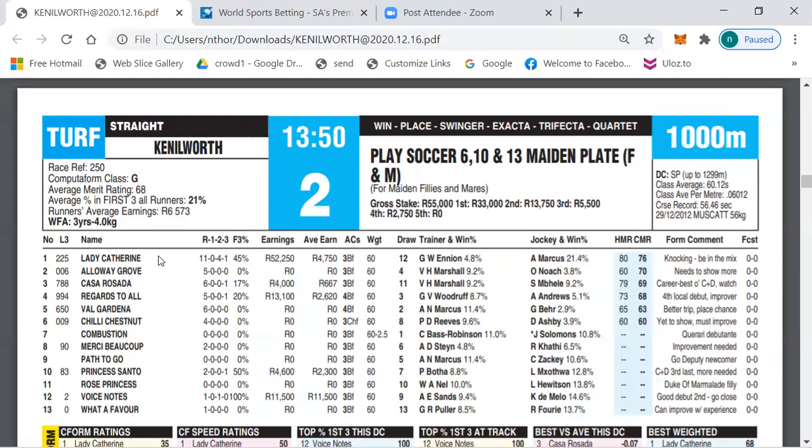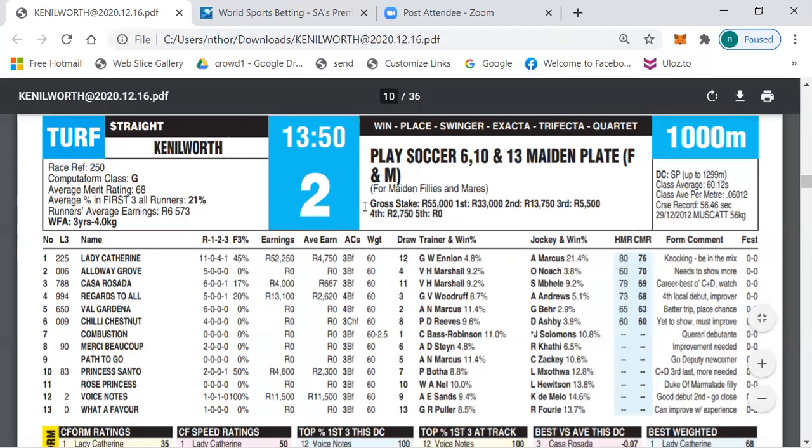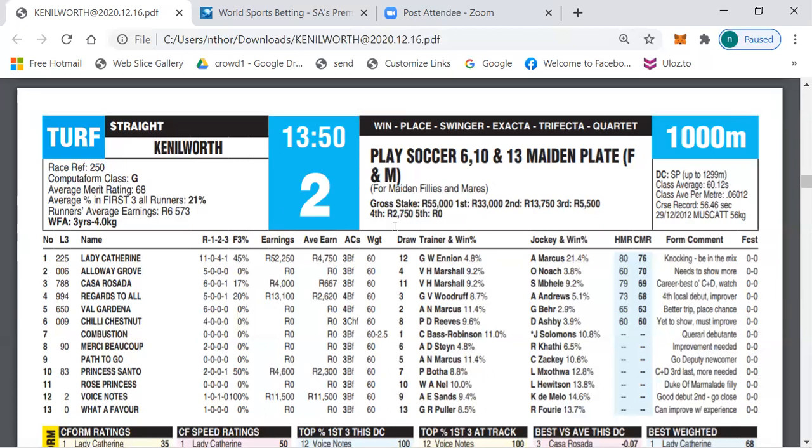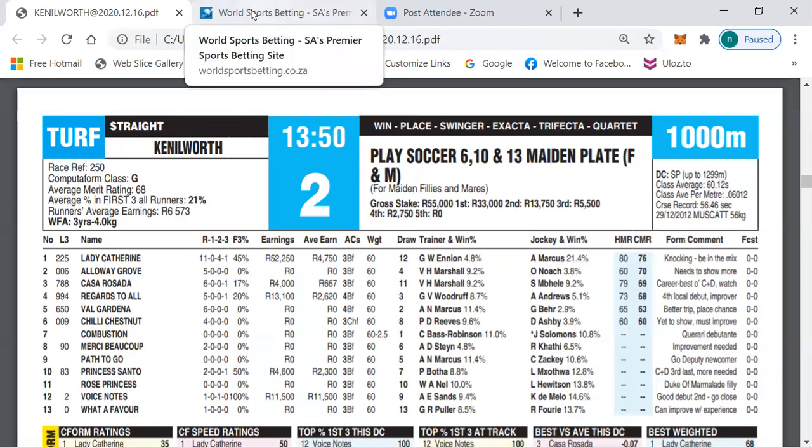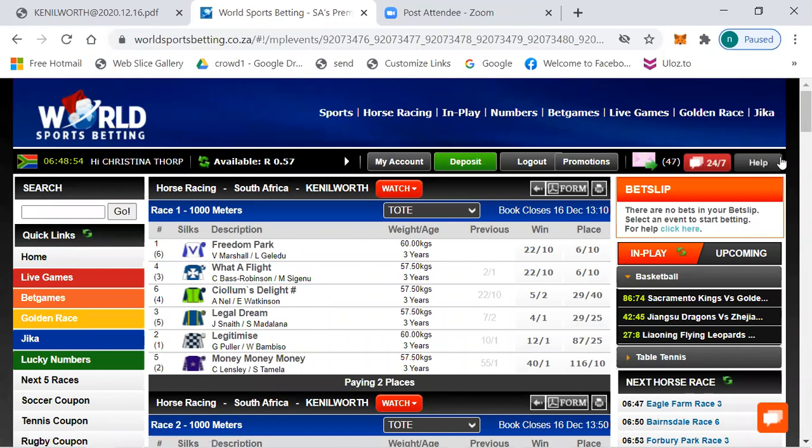The first race is a work riders race, which I'm not going to give any selections on as I'm not familiar with those capable riders and can't do a proper assessment. My advice: keep your money in your pocket and start playing from the second race. For those interested in the betting on Race 1: Freedom Park 22 to 10, Water Flight 22 to 10, Columns the Light a first timer at 5 to 2, Legal Dream 4 to 1, 12 to 1, and 40 to 1 Money Money Money.